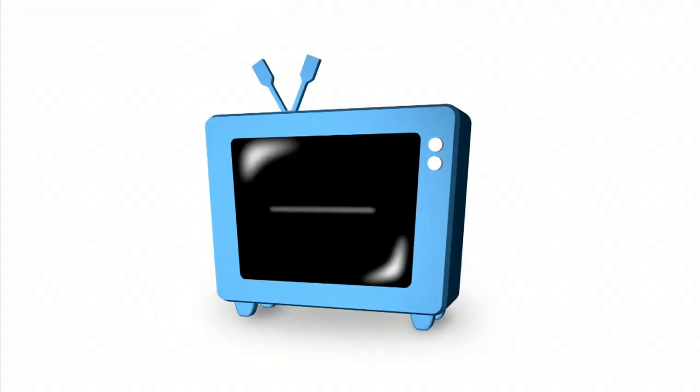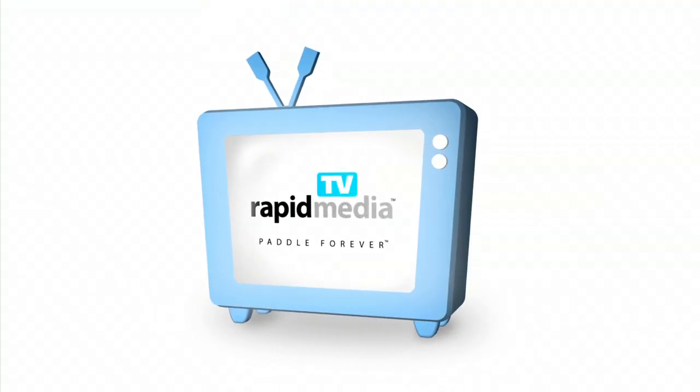Rapid Media presents Rapid Media TV. Scott McGregor here with Rapid Media TV, and I'm at Outdoor Retailer at the CAC distribution booth, the Riot booth, here with Mark Hall.